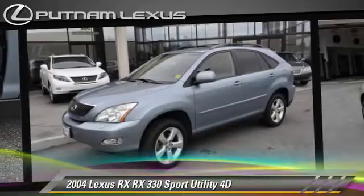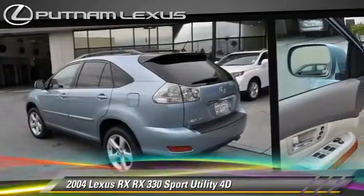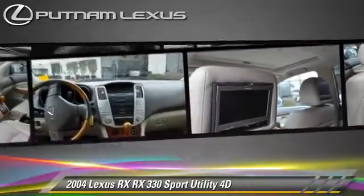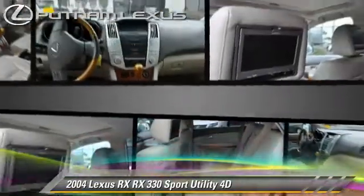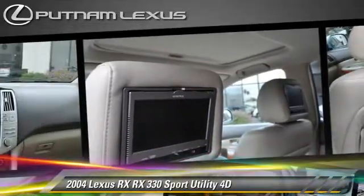This Lexus features alloy wheels, all-wheel drive, and tilt wheel. Safety features include traction control, front and rear side airbags, and four-wheel ABS.